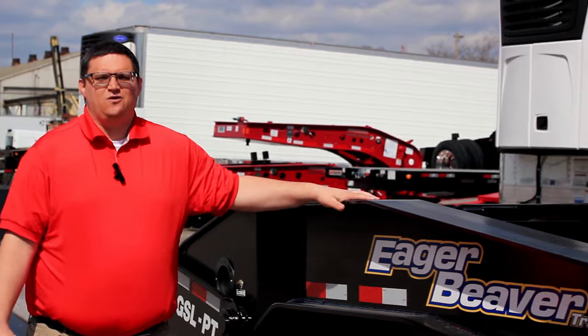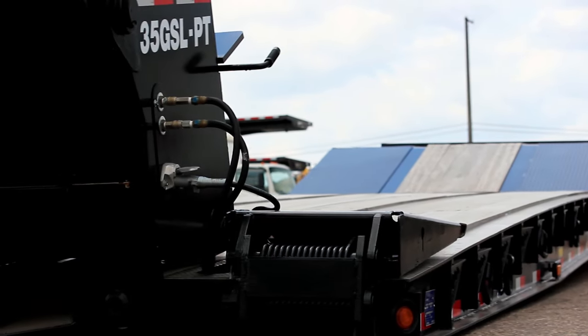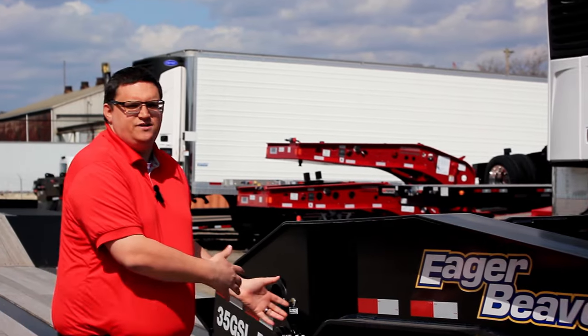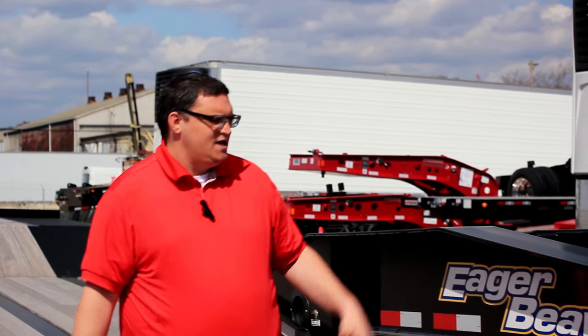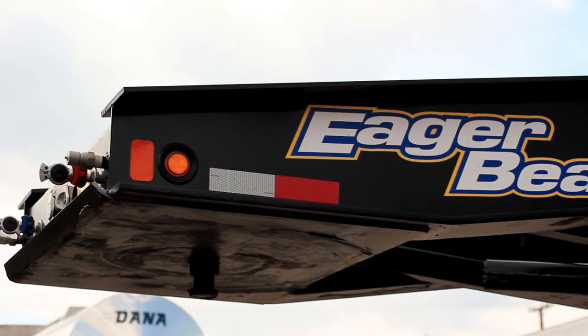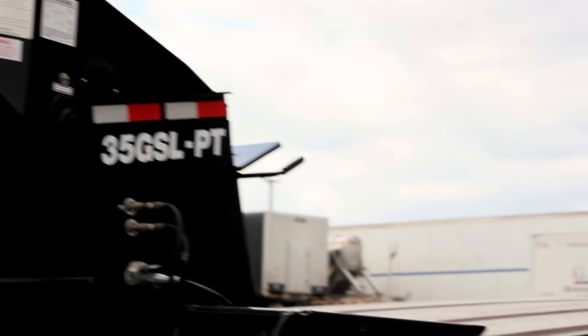This trailer is a 35-ton hydraulic detachable that is wetline operated, meaning that you would need a PTO on your tractor to operate the hydraulics to detach and reattach the gooseneck. This trailer is also available with an optional 13-horsepower self-contained pony motor to allow the trailer to be operated with any tractor.